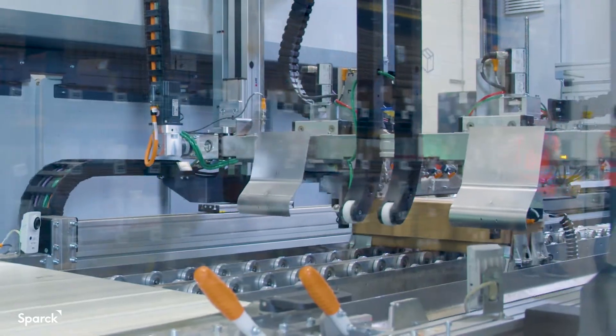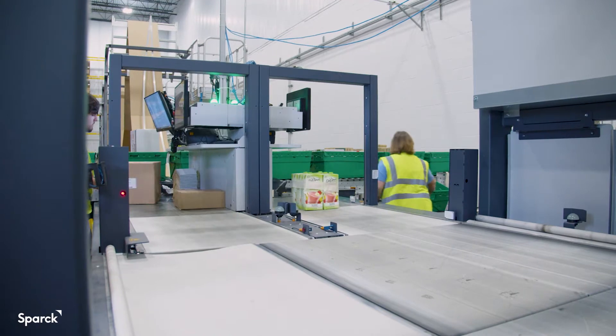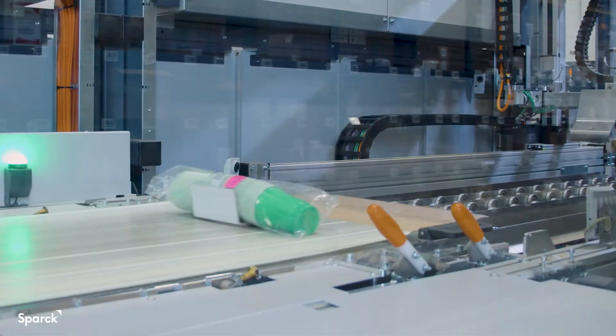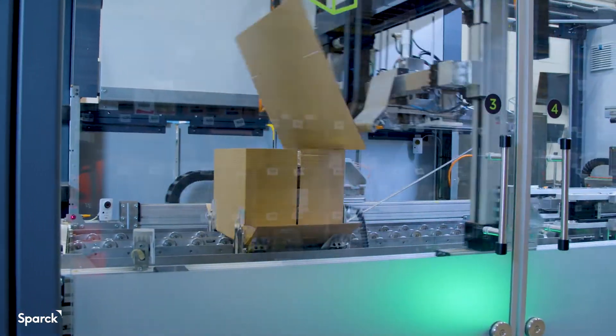The CVP actually builds the box around the items versus us having to choose which box we think is the right box to use. The 3D on-demand scanner captures the unique dimensions of each single or multi-item order. After the 3D scanning, the corrugate is cut and creased, and a perfect size box is built around the items.